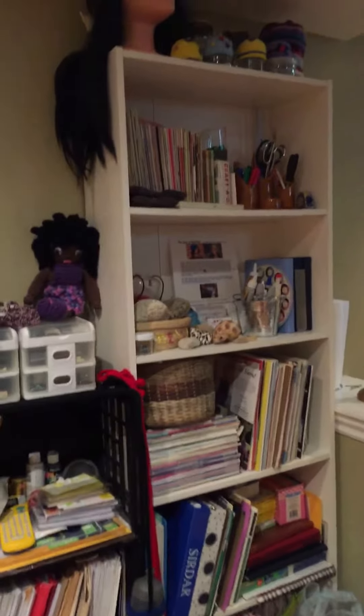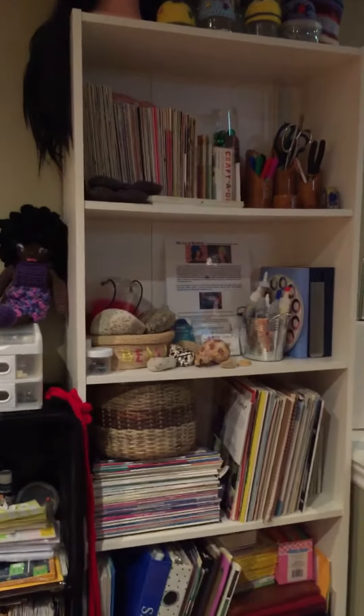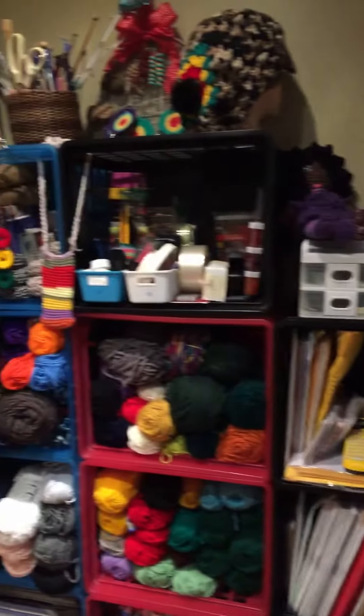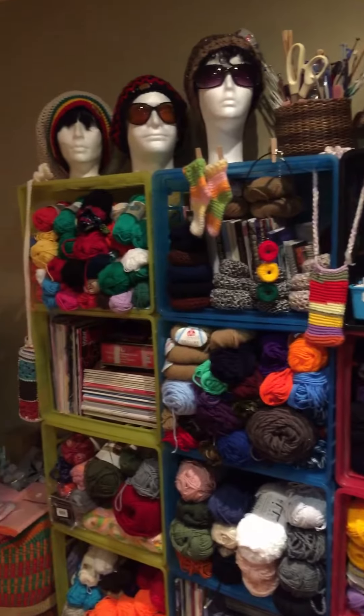My little studio — I keep rearranging it but one day I'll get it right. Thank you for watching, have an amazing day!